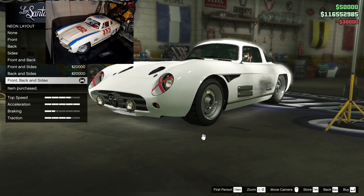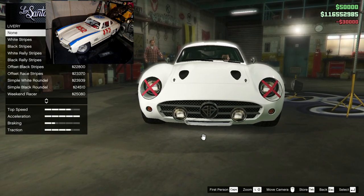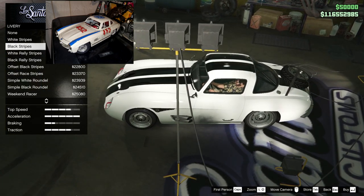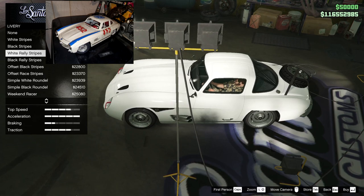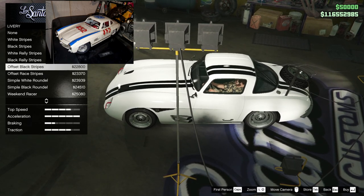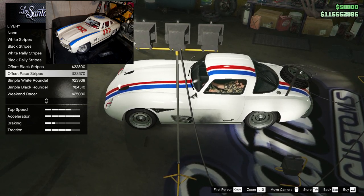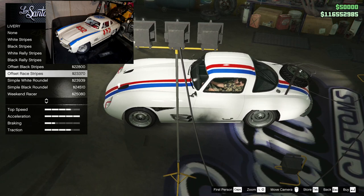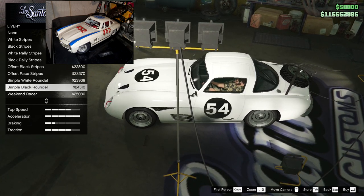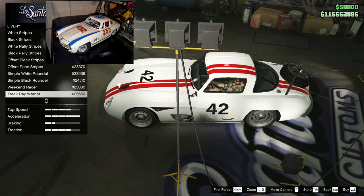Hood, lights - we're going to put a neon kit on it just because it needs one. Livery now - this is where they've added a lot. White stripes obviously not going to do much for us here. Black stripes - no, that's not really what I'm looking for. Looking for some numbers. Those actually match the blue stripes that are on the fender, so that might not be bad. Here's a number but it's really plain.